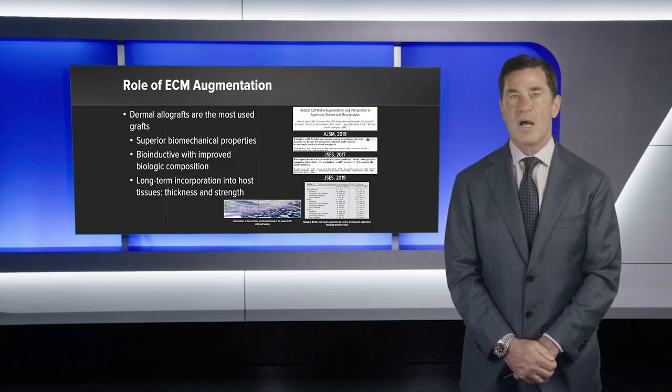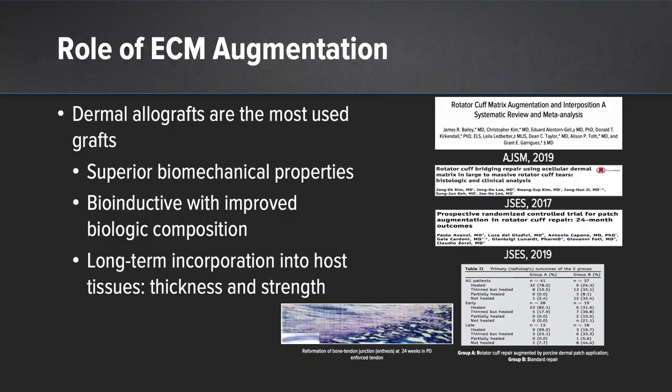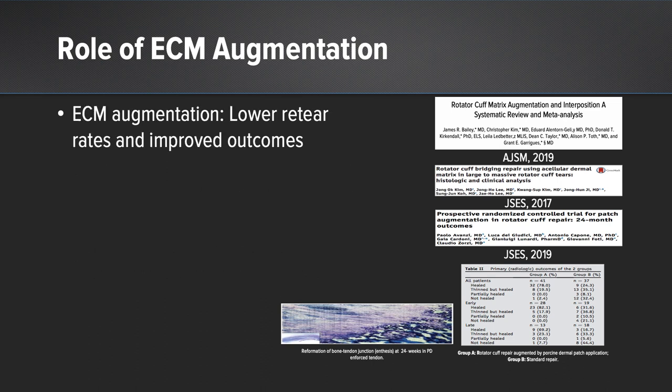Today, dermal allografts are the most commonly used. They are associated with the greatest biomechanical properties, they are bioinductive, and they improve the biologic incorporation of the tendon-bone interface. We also know that long-term incorporation occurs into the host tissues, increasing thickness and strength of the ultimate repair. In essence, extracellular matrix augmentation has led to lower re-tear rates and improved outcomes.